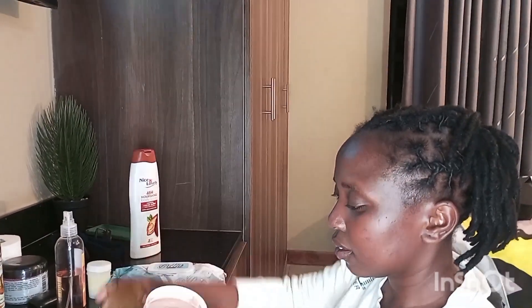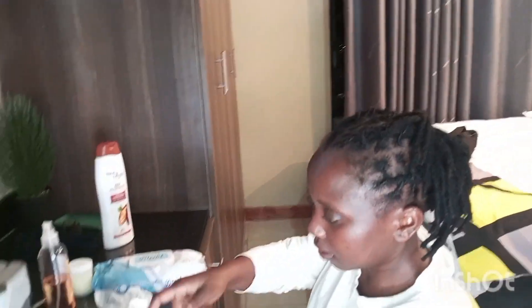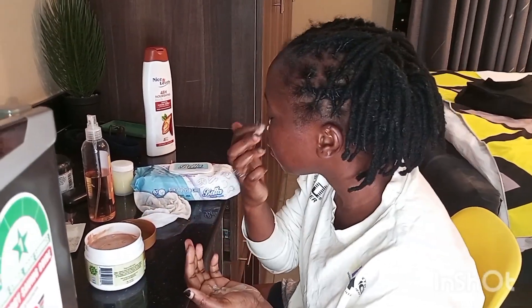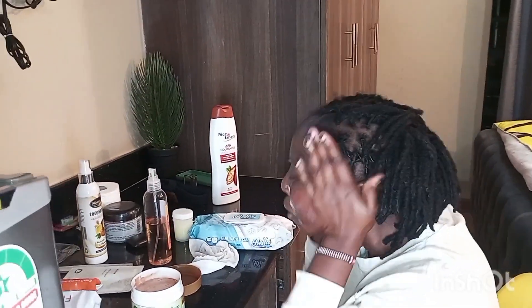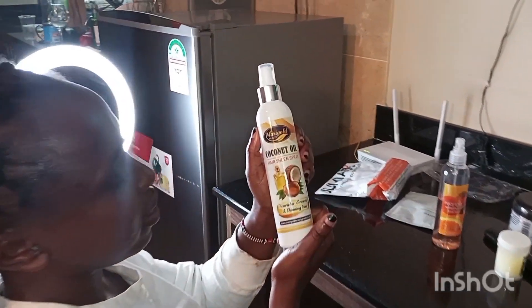For my face, I go in with the goat milk cream, which is really nice. You should try it — I got it from Best Lady and it's very affordable. This cream is life-changing, especially for people with dry skin like me. I have very dry skin, so I like to use it under my eyes as well.